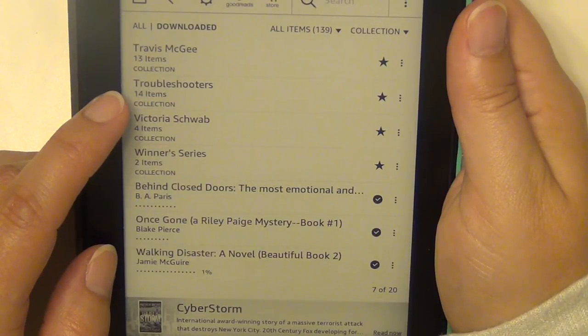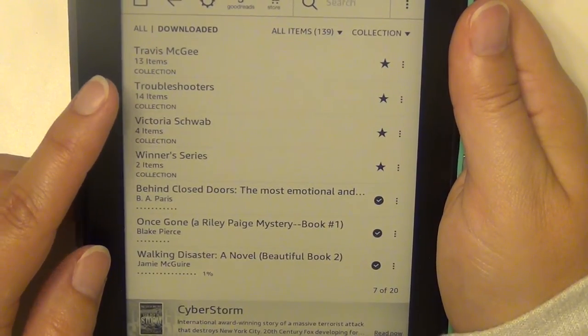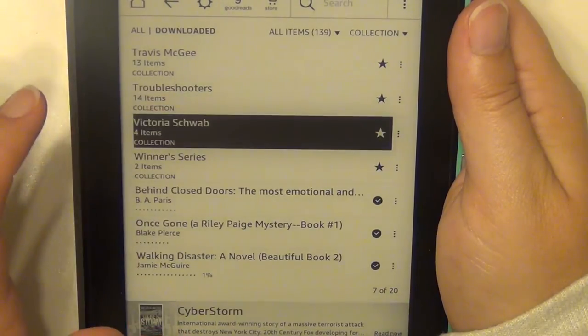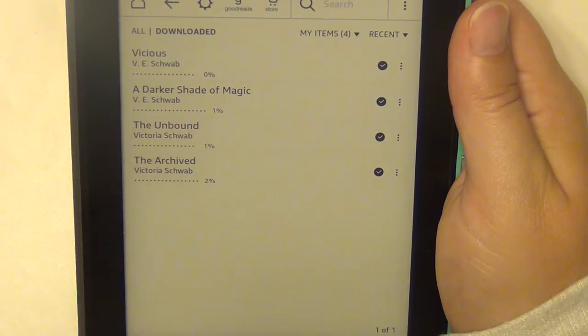Troubleshooters is another one by Suzanne Brockmann — another military-type series, a little more adult in content. I read the first one and really liked it. Victoria Schwab — I have Vicious, A Darker Shade of Magic, The Archived, and The Unbound.